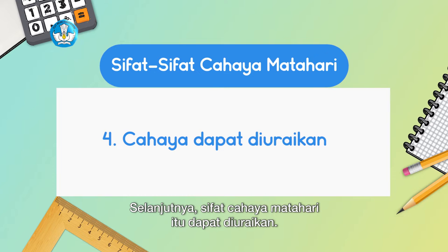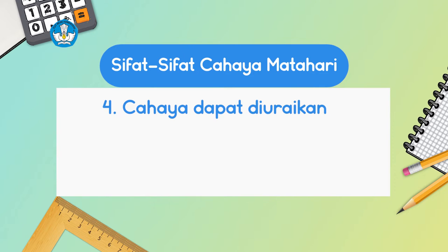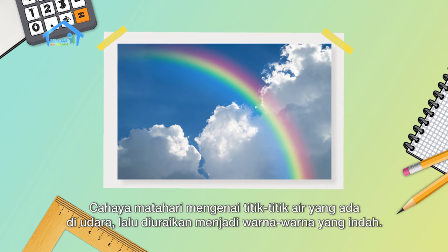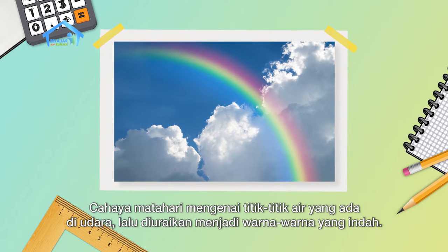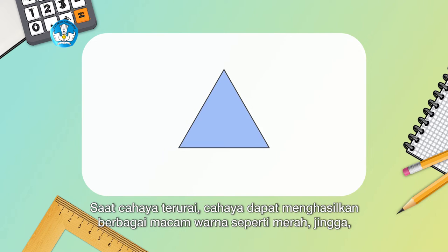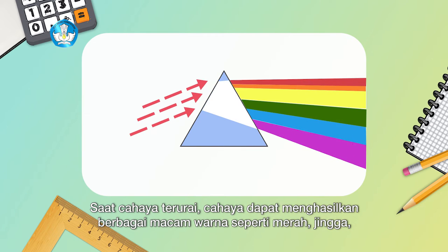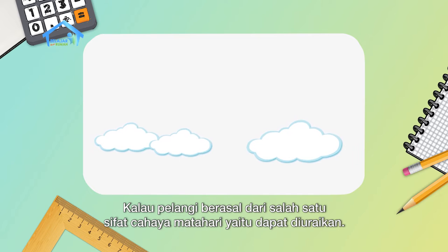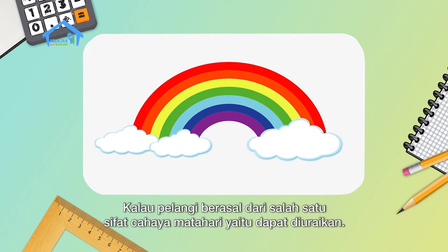Next, sunlight can be dispersed. This can be seen in a rainbow after rain. Sunlight hits water droplets in the air, then is dispersed into beautiful colors. When light is dispersed, it can produce various colors: red, orange, yellow, green, blue, indigo, and violet. So now you know that rainbows come from one of the properties of sunlight — it can be dispersed.